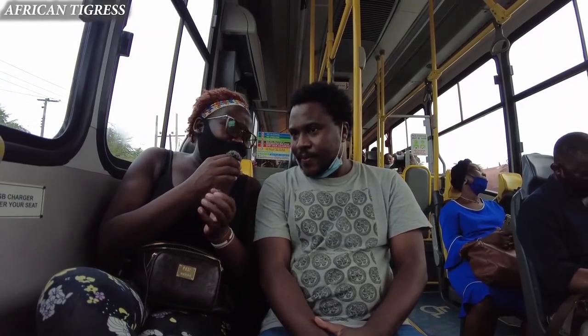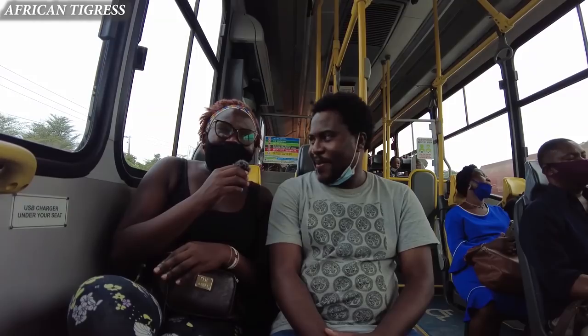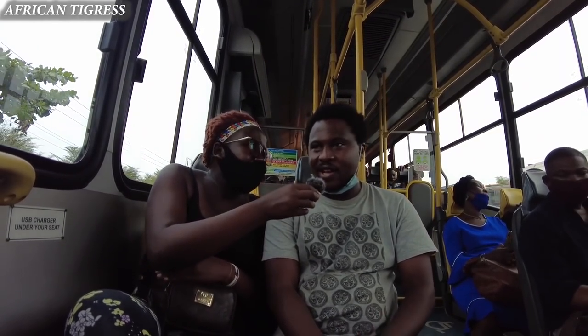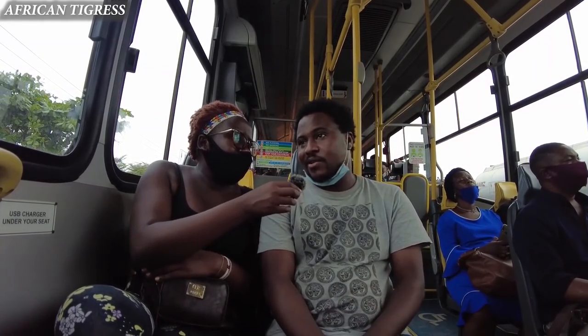How often do you use the BRT? Several times — I make use of it. It's easier, more convenient, and more comfortable.